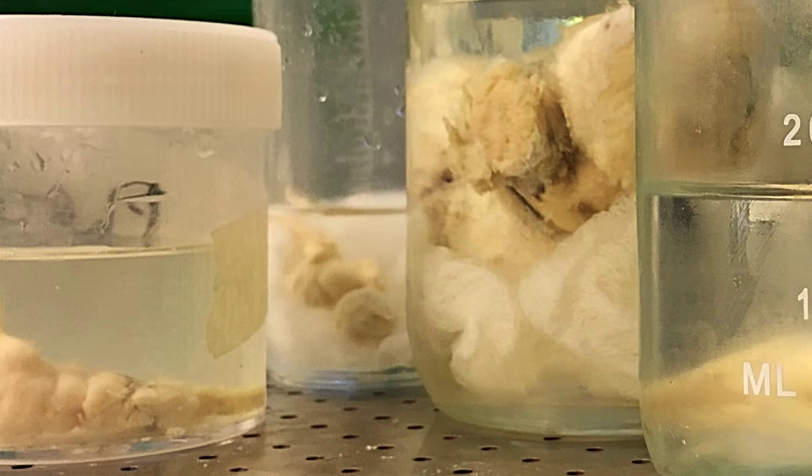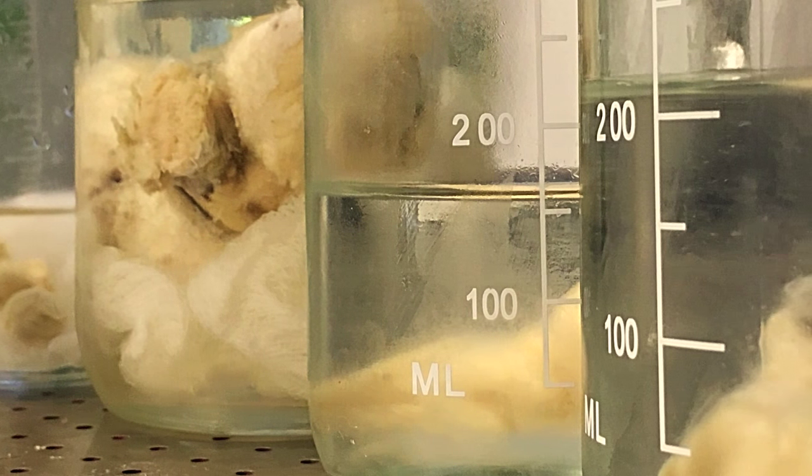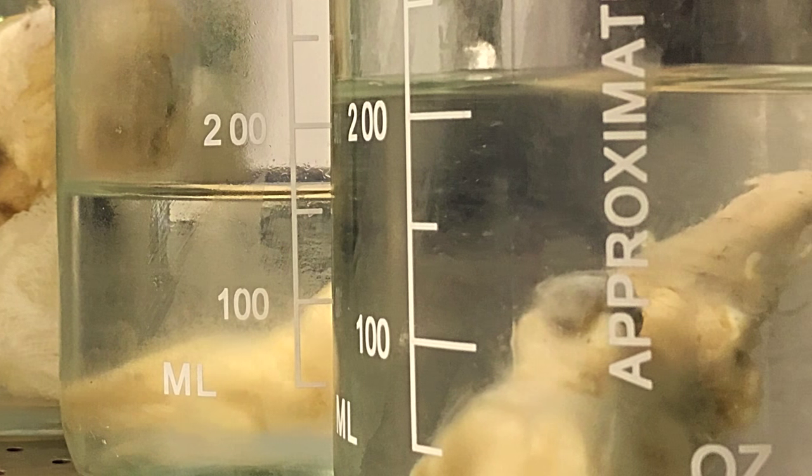We have a temperature-controlled room on campus. Literally, it's jars of brains. So you might call me the quintessential mad scientist.